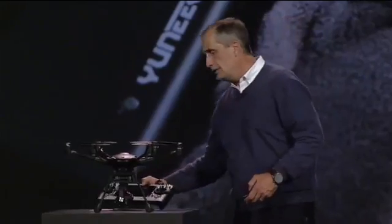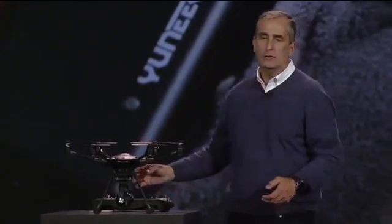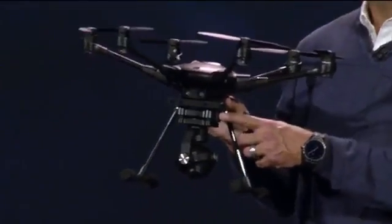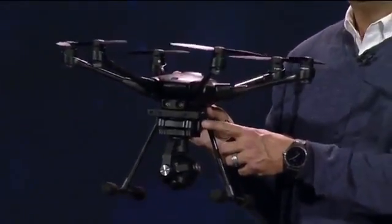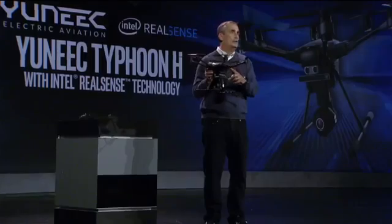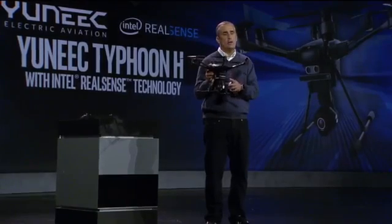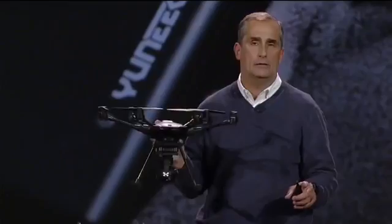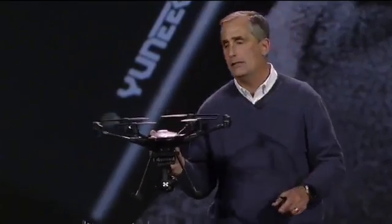What truly distinguishes this drone from all the others is the Intel RealSense module. Using an Intel RealSense camera and an Intel CPU with the collision avoidance technology we've developed with Ascending Technologies, this drone goes everywhere. It goes in the woods, it goes around trees, it can navigate any obstacle.